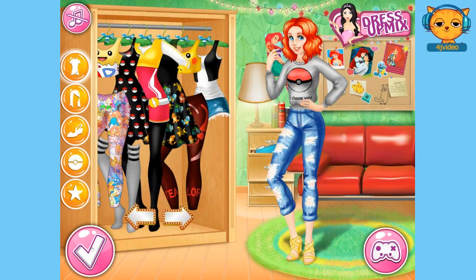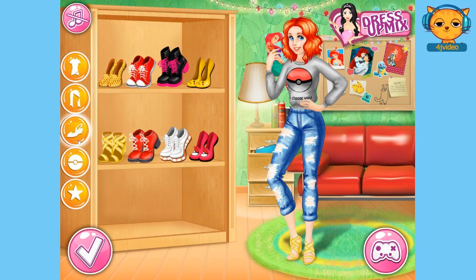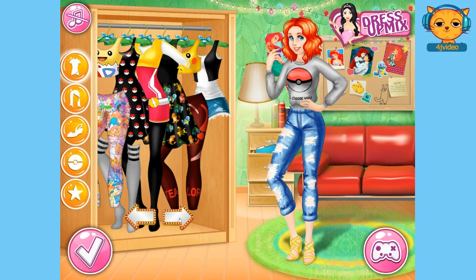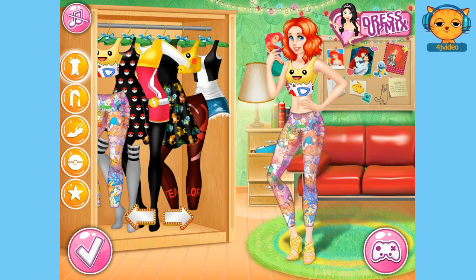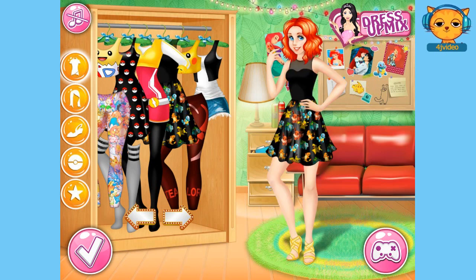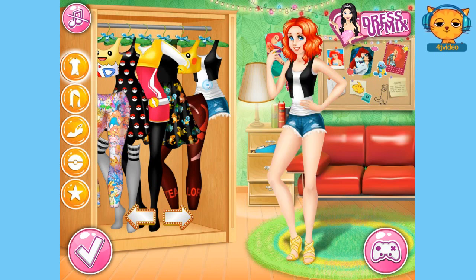Now we get to dress up the trainer. This is really exciting. You've got all these cool clothes. Look at the cool hair, the cool shoes, and the Pokemon accessories. So let's choose your clothes first. Oh there's a few different ones. Oh very cool. Look at that, and this Pokemon dress. And this Pikachu crop top and the jeans.